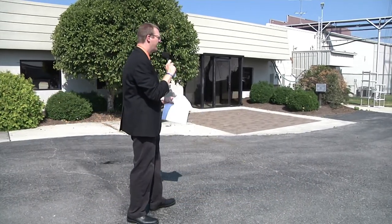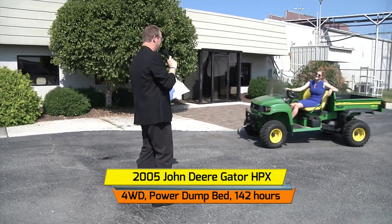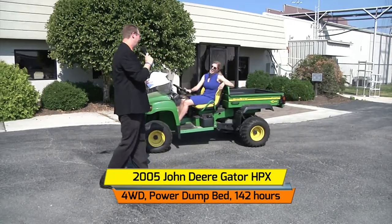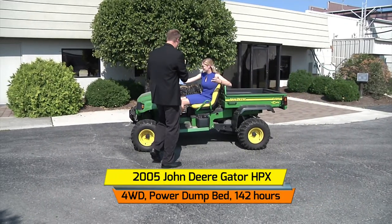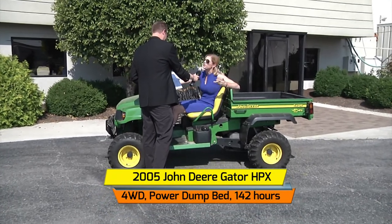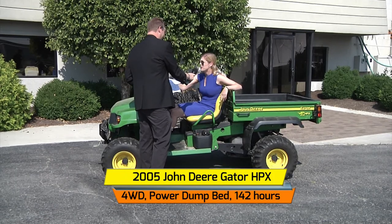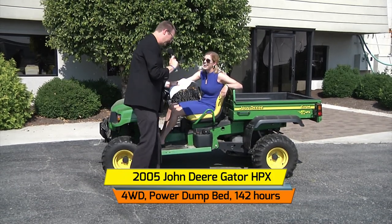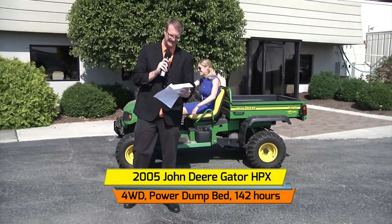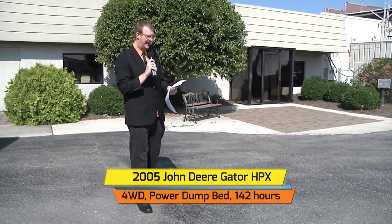We move on to a John Deere Gator. I don't know if this is Veronica or Lucy from the radio, but she is pulling up and driving in style — what's the deal? This 2005 is so much fun and green is my favorite color, so it's perfect. So you're driving this home? Of course, right down the street. Thank you Veronica — automatic dump, two seater, windshield, only 142 hours in use.